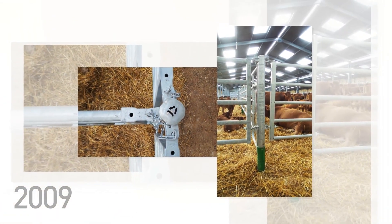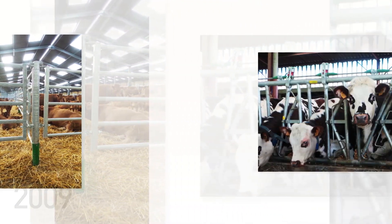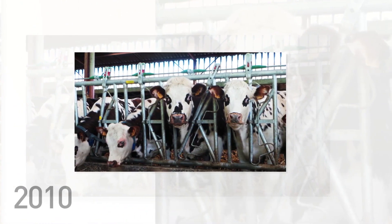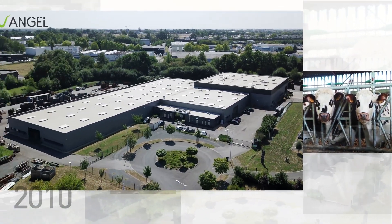The octagonal post was introduced in 2009. The safety headlock 4 was launched in 2010. The same year, Angèle was created.